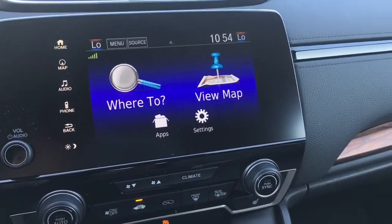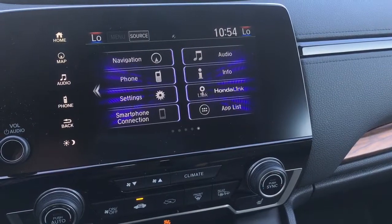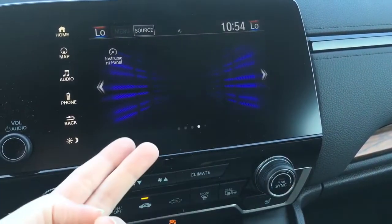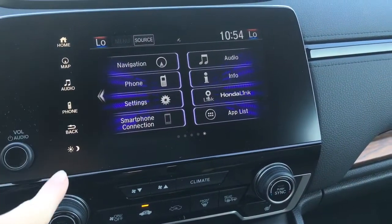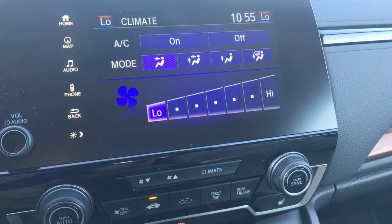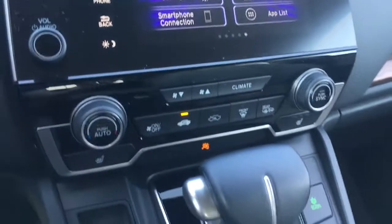Over here we've got our touchscreen display, which shows the rear view camera and navigation from the home screen. You can see we've got navigation, audio, phone, info, settings, Honda Link, and smartphone connection — that's your Android Auto and Apple CarPlay. The climate control screen splits with the display but also has physical buttons at the bottom for quick and precise control. We've also got heated seats for the driver and front passenger.